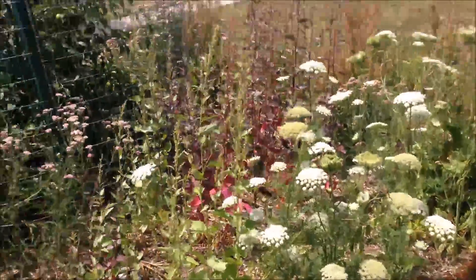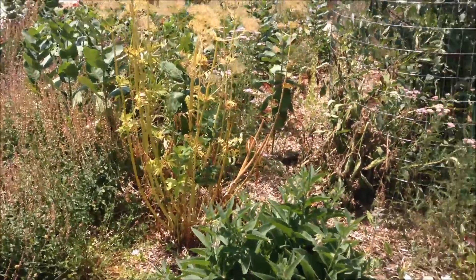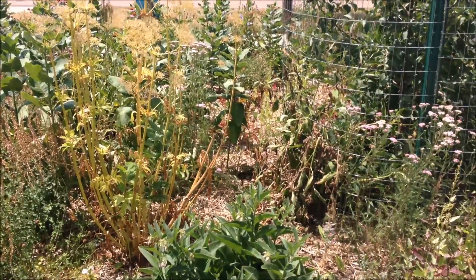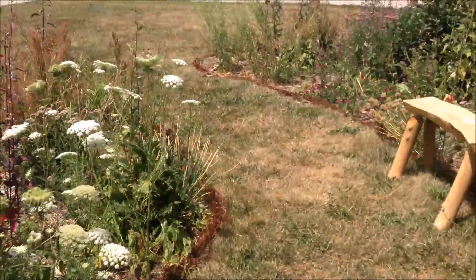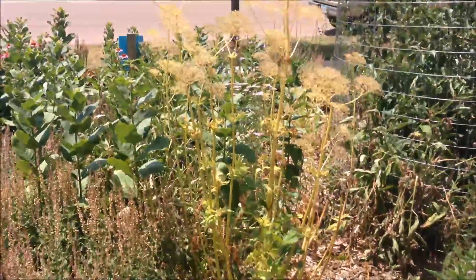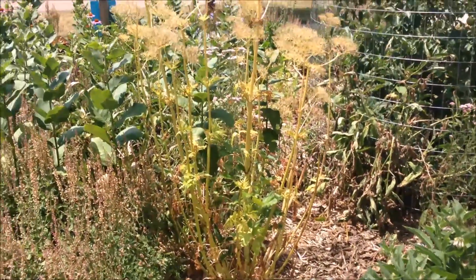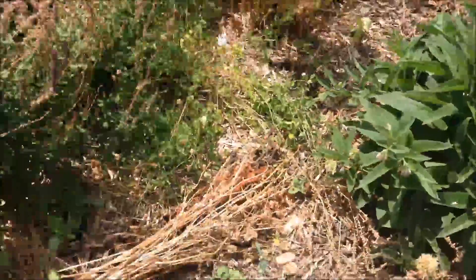You'll notice that everything looks sort of messy, and that is on purpose. Plants are planted all over the place, in with each other, not in rows generally, because that's the way it is in nature. When you plant things all interspersed, it makes it harder for pests to eat them, and it provides a more varied diet for insects, birds, and whatever else comes in — it just makes it more natural. We've got this valerian stalk here that I'll probably chop down pretty soon, but I won't put it in the compost — I'll just lay it in the mulch.